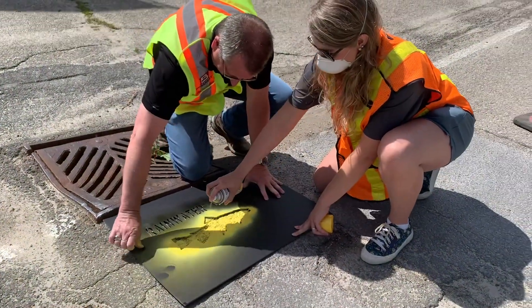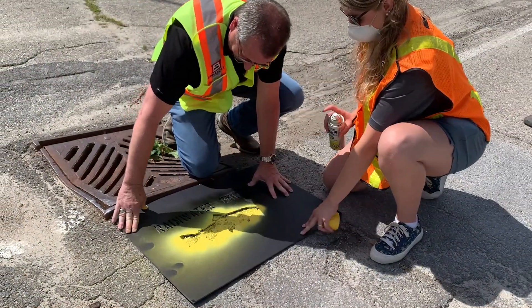Hello, my name is Caitlin Sommer. I'm the sustainable drainage intern with the Rideau Valley Conservation Authority. We're doing a sustainable drainage project in the Rideau Lakes area and we want to work with residents, the municipality, and the Lake Association to raise awareness about sustainable drainage.